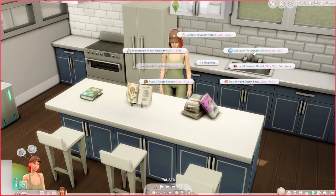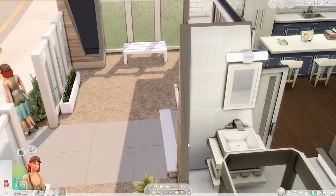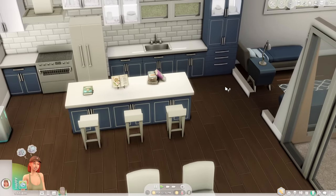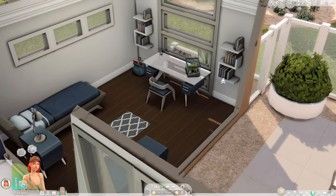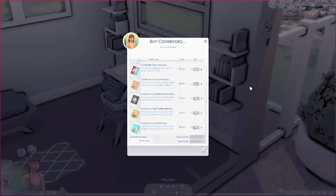There's also the Nyx at Night occult shop, and if you're looking to snack on fish there's the Wickerman's Wharf fish market — which is only open Friday to Sunday. I love how certain shops have specific hours and even days of the week you can visit. There is an insane amount of detail in this mod, so showing every feature is virtually impossible, but I'm going to have my sim go to the grocery store to show a really cool feature I discovered.